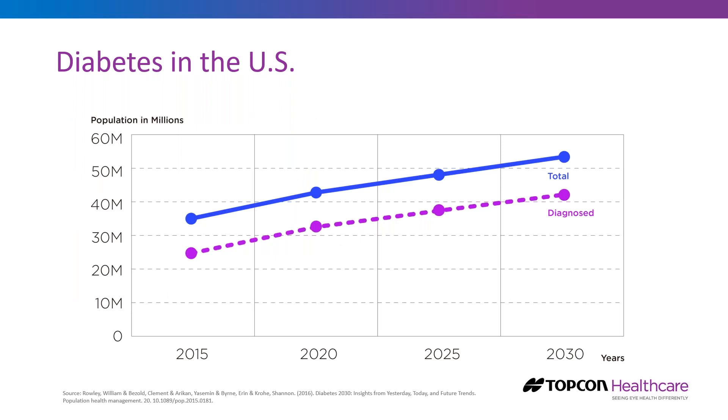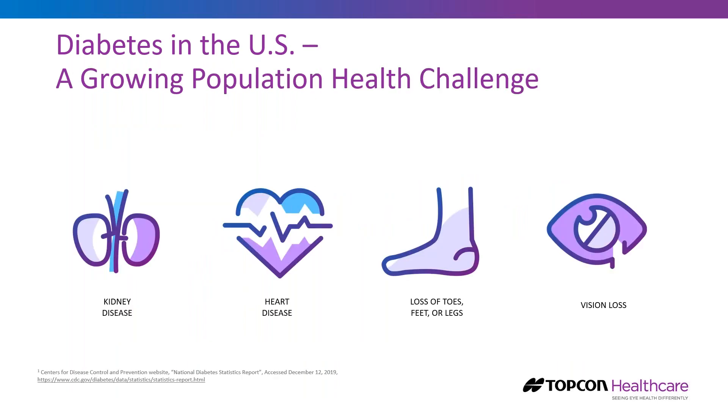There are about 30 million patients estimated to have diabetes, and this is a chronic condition with year-over-year growth. It's anticipated that within the next 10 years, we'll be up to about 40 million patients with diabetes. This presents a growing population health challenge because these patients are at risk for serious health complications such as kidney disease, heart disease, lower limb amputation, and vision loss.